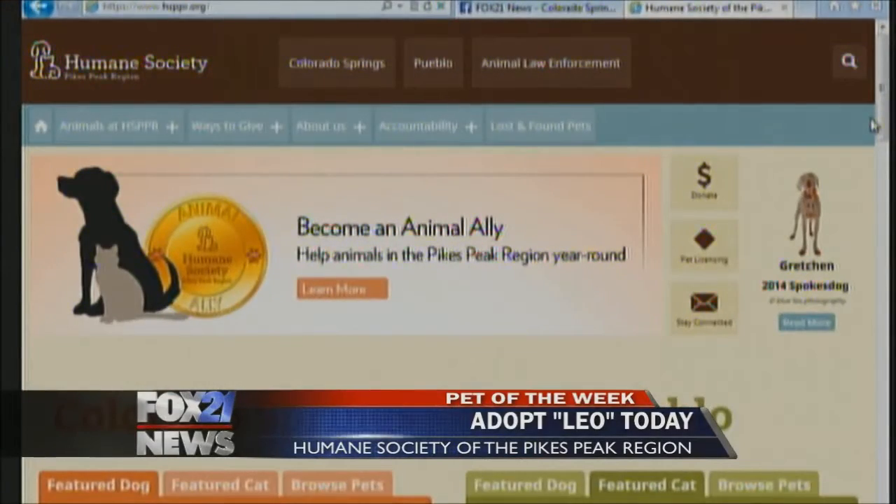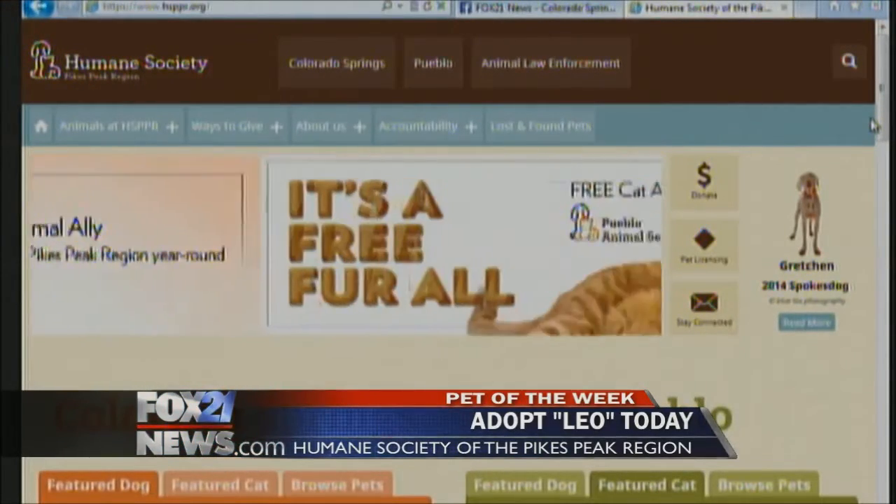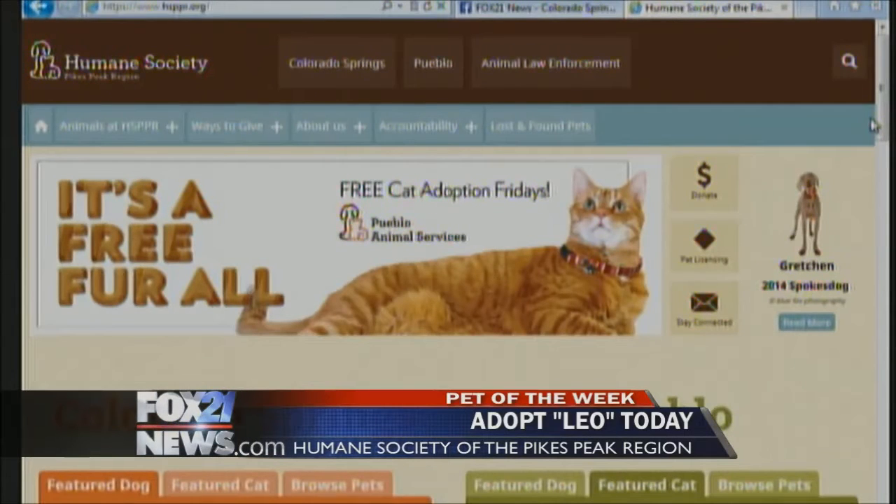The website is hsppr.org, where you can get more information on Dental Health Month and find out more about Leo and all the great animals up for adoption. They are also getting close to Furball, coming up at the end of April — the theme is Indiana Bones, and they are so excited about it. Thanks again to Gretchen for being here. We'll get you adopted, Leo!